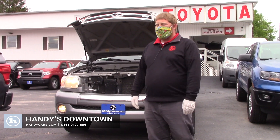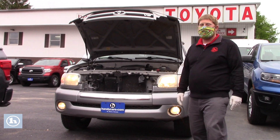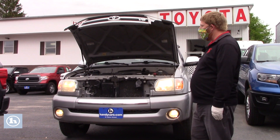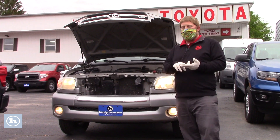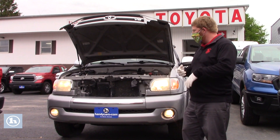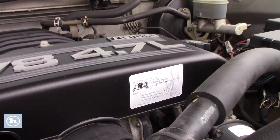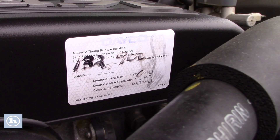Hi Mike, it's David up here at Handy's. I wanted to offer this video so that we can be as transparent as possible for the truck, so that when you come up you know exactly what to expect if you decide to do that. This video will include a couple pictures of the undercarriage in different forms as well as some more info. You'll see the belt was actually done at 132,000 miles — the sticker's there as you mentioned.